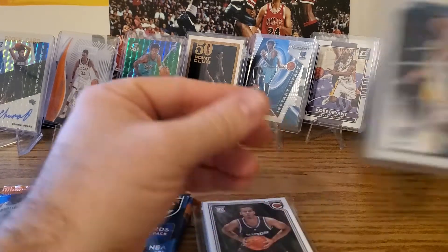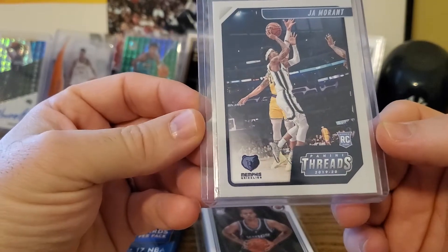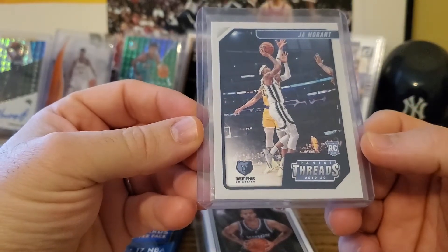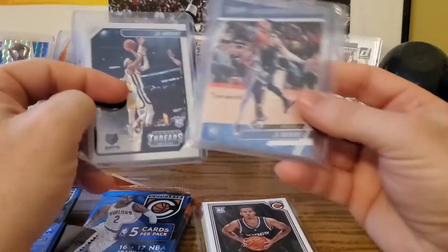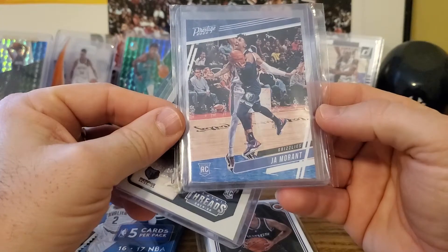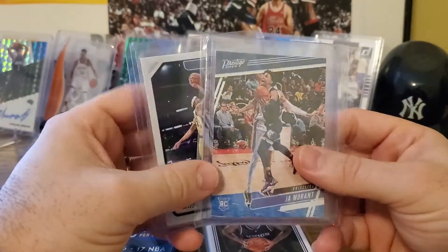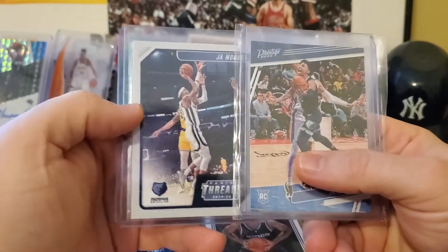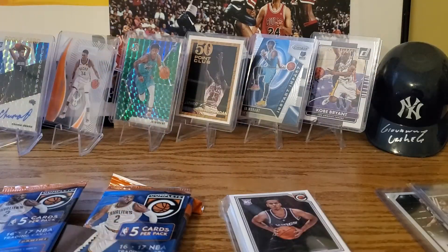And a few individual cards — got a nice Ja Morant rookie from Threads, and a Prestige Ja Morant rookie. So that's really cool. He does a lot of giveaways, so thanks a lot to Sports Cards 247. Now we're gonna go through and open these.